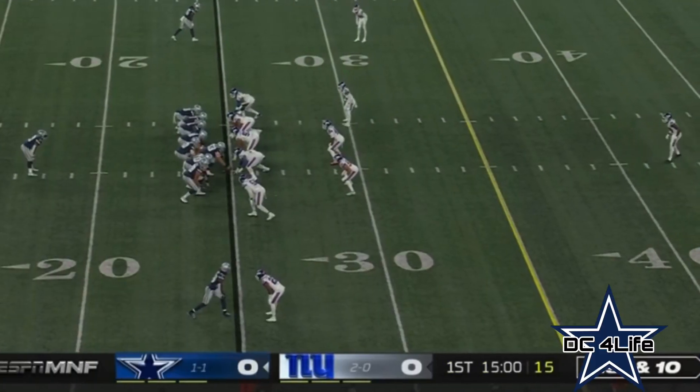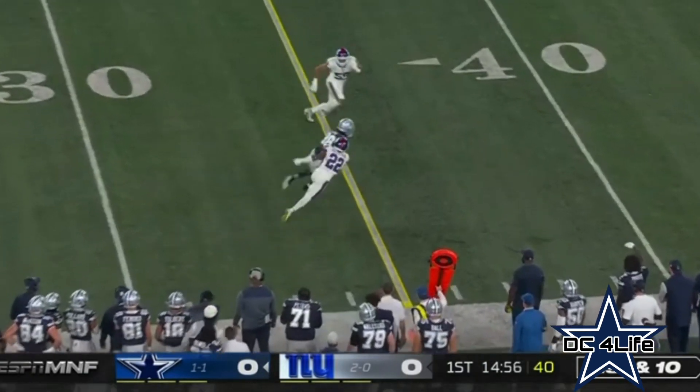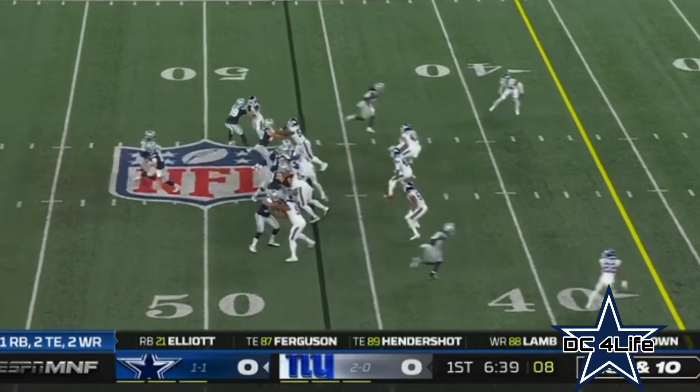This is his fifth year with the Cowboys. He knows this offense, and it shows when you watch him play. Here's Lamb. Makes the catch, turns up field. First down at the 40. Five yards added on. First down, Dallas.